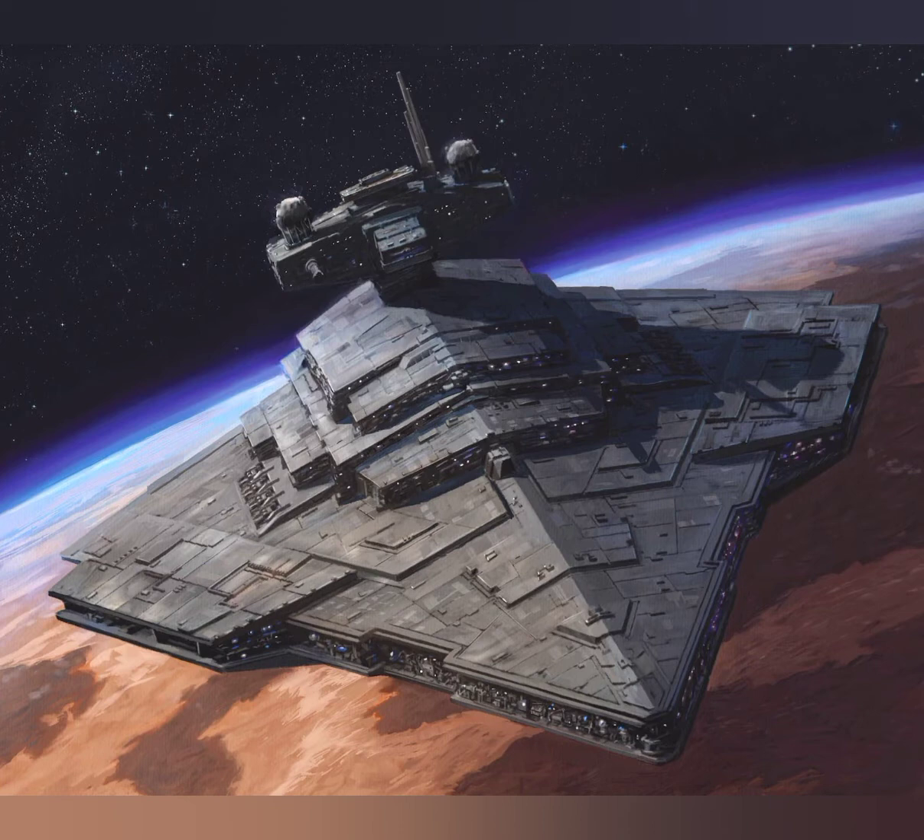Before we begin, a great many of these ships have been done in great detail by Fractal Sponge, a wonderful 3D artist and Star Wars fanatic whose Star Wars ship designs are inspired. I have used many of his pictures and will post links to his website for each of them — check for those in the description.